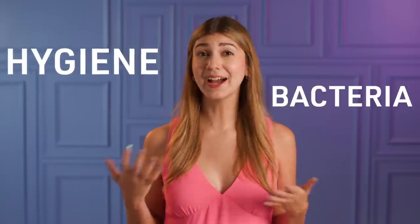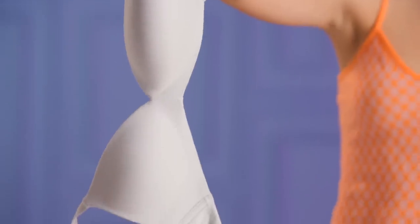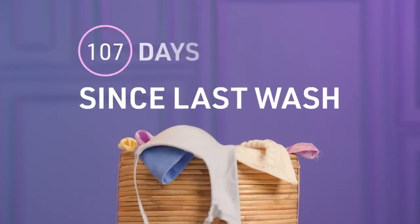Your boobs are just as prone to acne as the rest of your body, maybe even more so. This might be because of improper hygiene, bacteria build-up from sweating, or it's a sign that your favourite bra needs a wash. We know it's been a while.